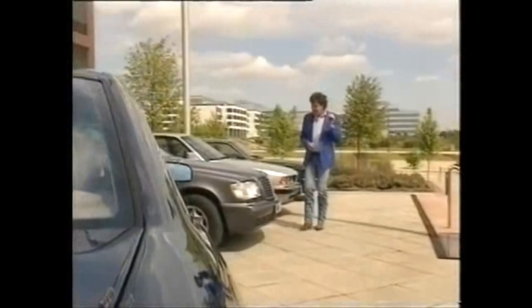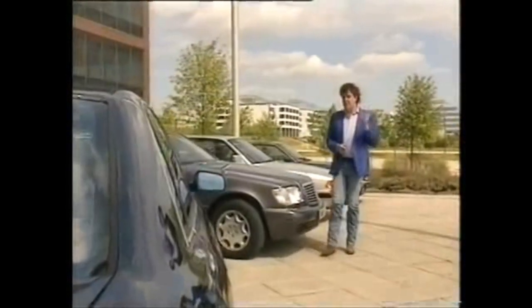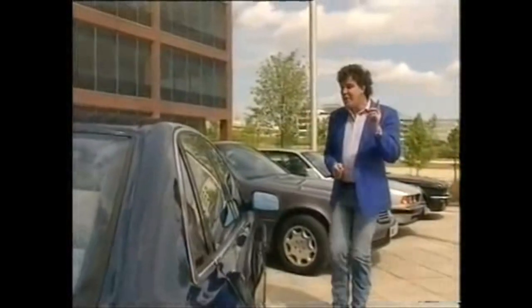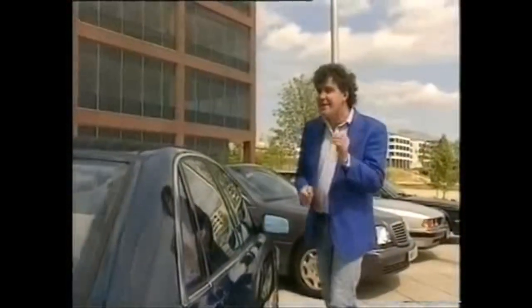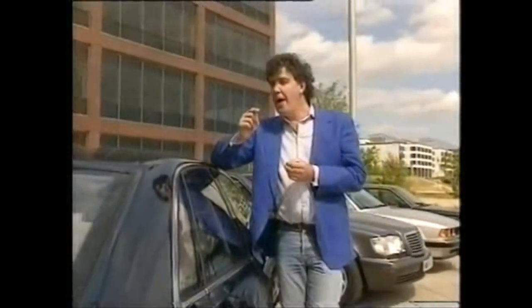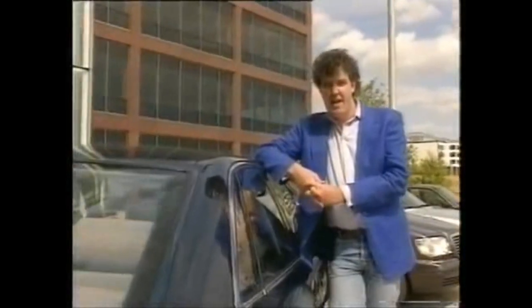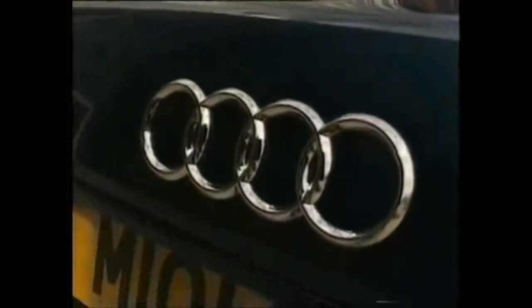I have an Audi... Princess Diana has an Audi. If you buy a car like this, you're not really making a statement at all. Perhaps that's a good thing.